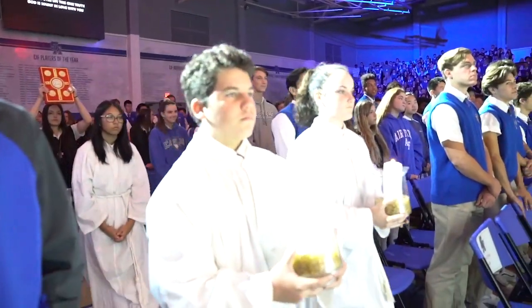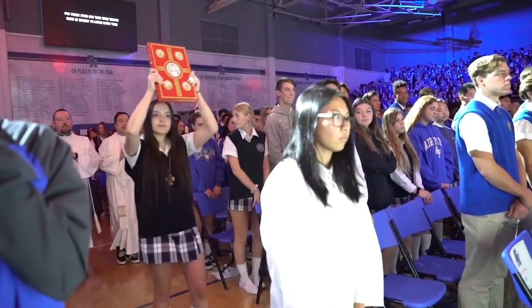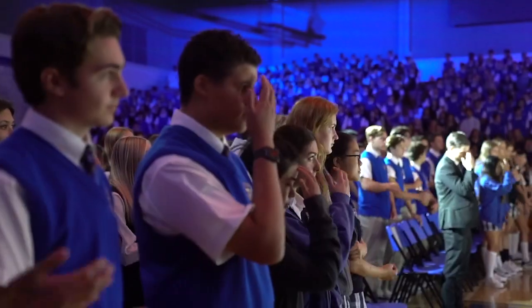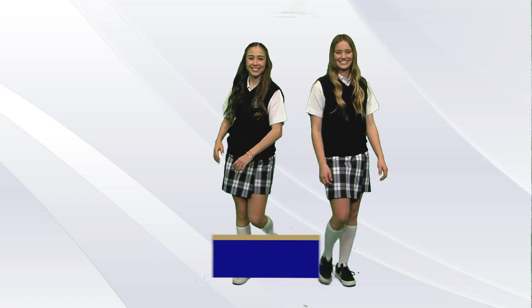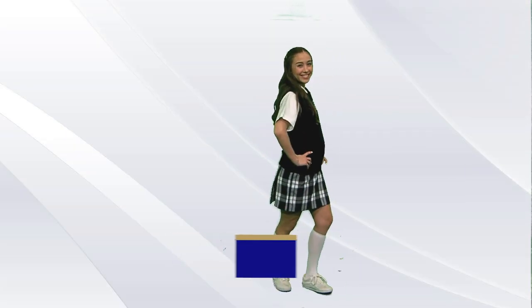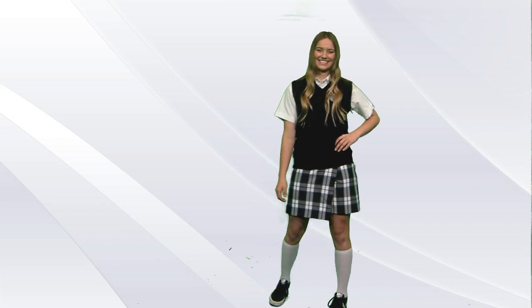As a school, we gather to celebrate Mass once a month. For all Mass celebrations, everyone is expected to wear their Mass uniform. For girls, you wear a navy vest, skort, white oxford shirt — short sleeve or long sleeve — and knee-high socks, navy or white.